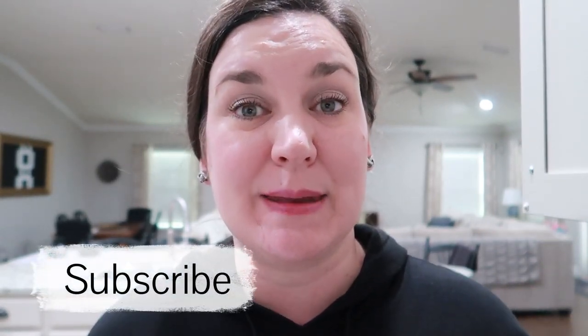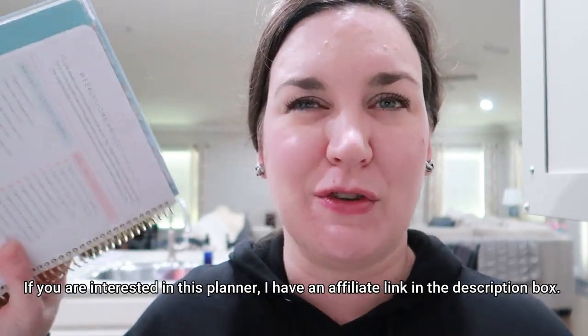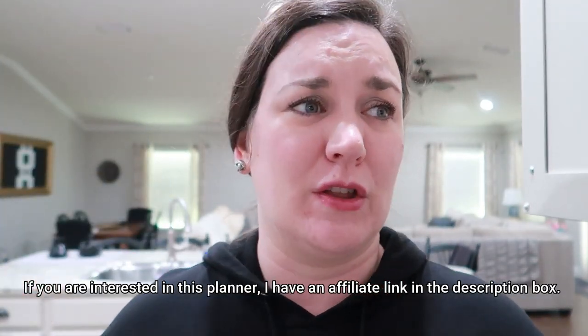Hey guys, my name is Nikki, and I want to welcome you here to Keri Grace. So today I've got some time and I'm going to tackle some cleaning and organizing in my kitchen. Now, I know it is already the third week in January. I was not home the first week of January, and the second week of January I was in bed sick, so I feel like I'm playing catch-up.